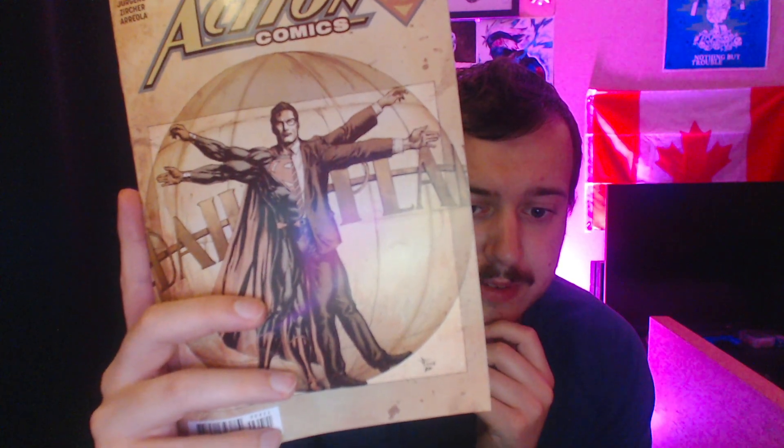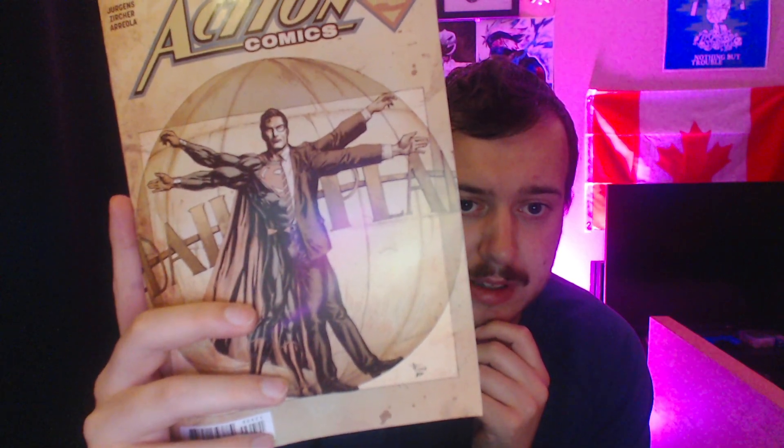Here we have Superman Action Comics number 964, DC Universe Rebirth. Interesting cover art — you have Clark Kent and Superman in a Leonardo da Vinci pose with the Daily Planet behind them, split in half. So I do think something happened and Clark and Superman were separated somehow.